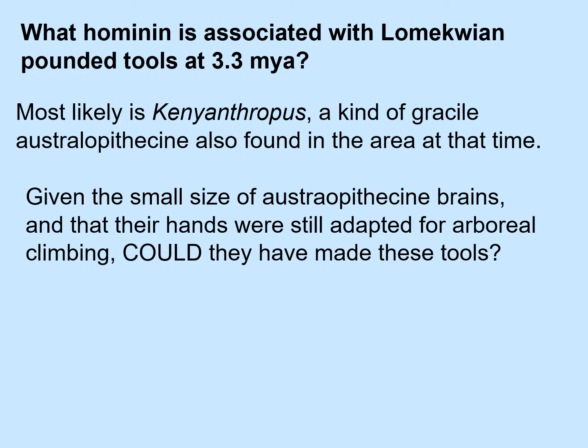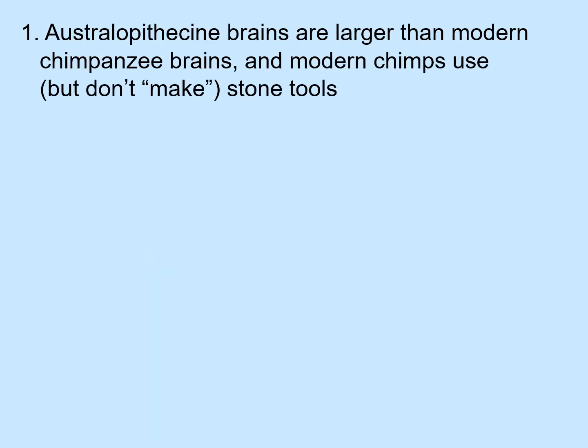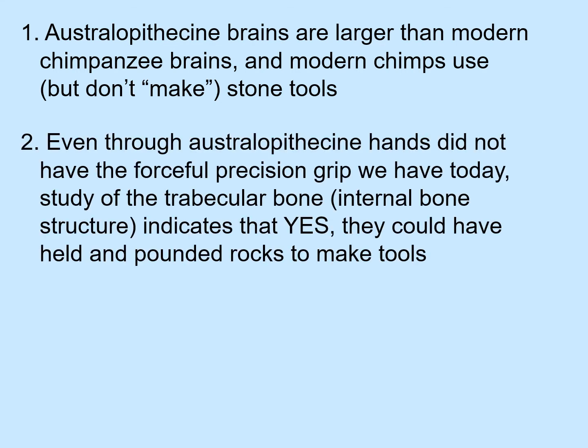Now given the small size of australopithecine brains, and given that their hands were still adapted for arboreal climbing, could they have made these tools? Well, australopithecine brains are larger than modern chimpanzee brains, and modern chimps use stone tools, although they don't make them. We found that even though australopithecine hands did not have the forceful precision grip that we have today — given that they had extra long fingers and a relatively short thumb — study of the trabecular bone, which is the internal bone structure, indicates that yes, they could and did have the ability to hold and pound rocks to make tools.